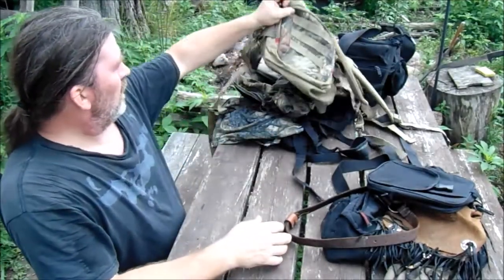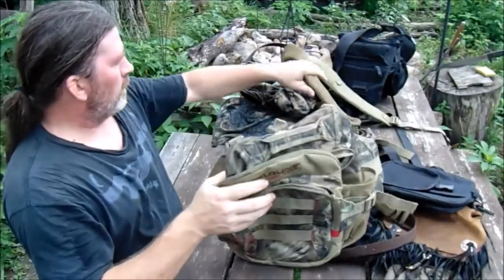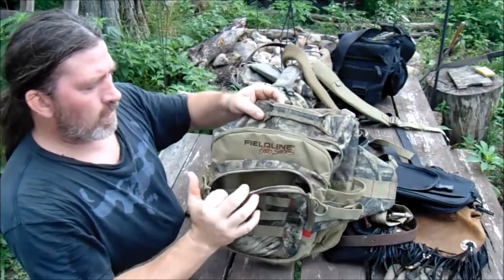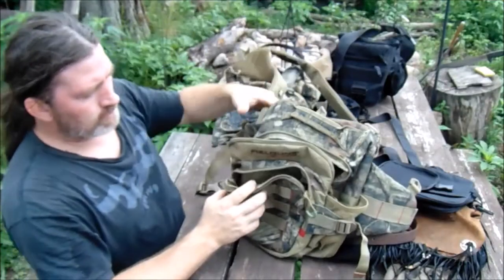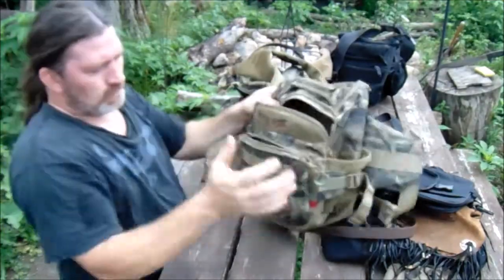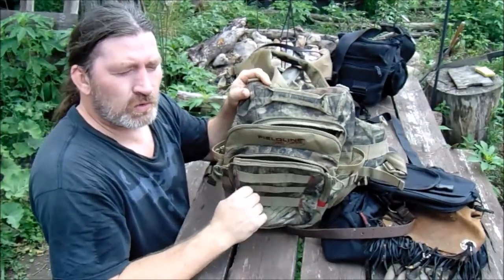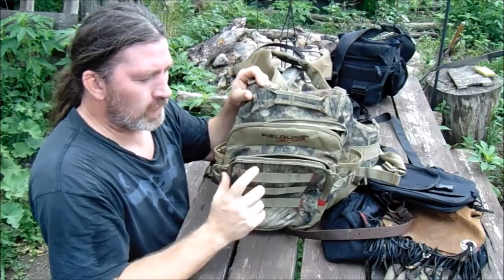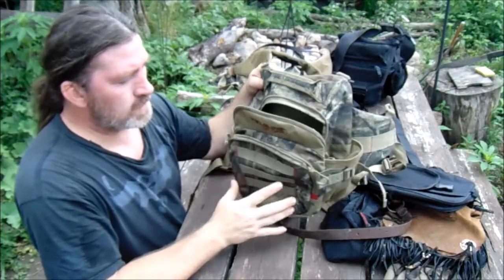I guess we'll go with this one next. This is the Field Line Harness Waist Pack, I believe is what it was called. It came with a shoulder harness. You could actually put a little bit of weight in this and carry quite a bit of stuff. I always thought it would have been cool — never did — but I always thought it would have been cool to try to do an overnighter with this, maybe combined with another pack that I'll show in a minute.